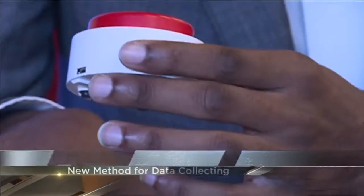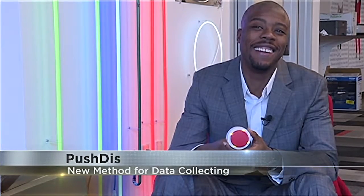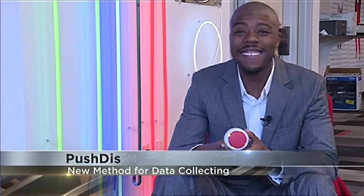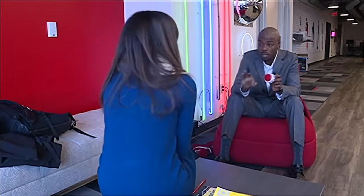You might see these buttons popping up around town soon. The creator, Frederick Willis, says he's in talks with UW-Madison and the city of Madison. Whatever entity is behind the button can pose a question near the button, and then you give your answer by pushing it.